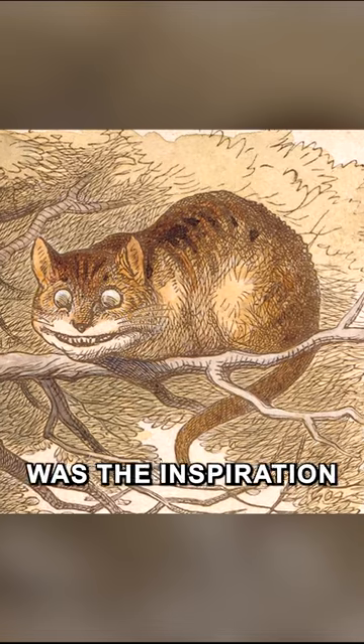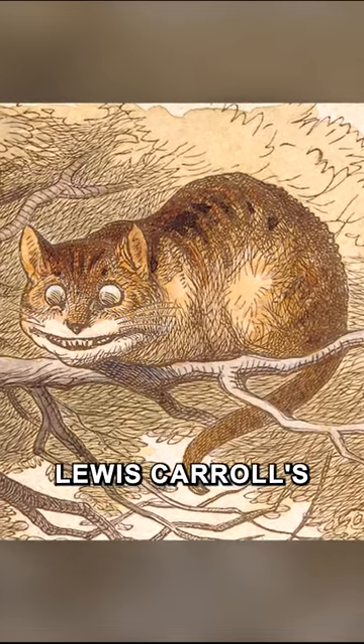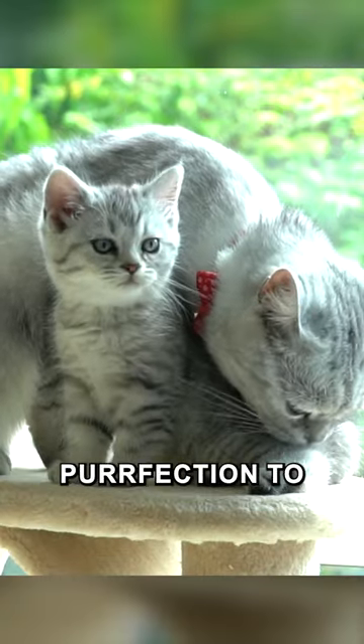A British Shorthair was the inspiration for the famous illustration of the Cheshire Cat in Lewis Carroll's Alice in Wonderland. So why not adopt one today and add some round, plush, and charming perfection to your life?